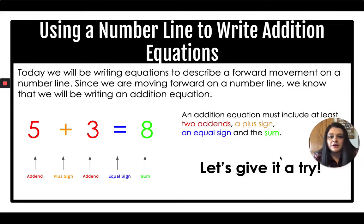Today we will be writing equations to describe a forward movement on a number line. Since we're moving forward or to the right on the number line, we know we are going to write an addition equation. When we write an addition equation, we must include at least two add-ins, a plus sign, an equal sign, and the sum.